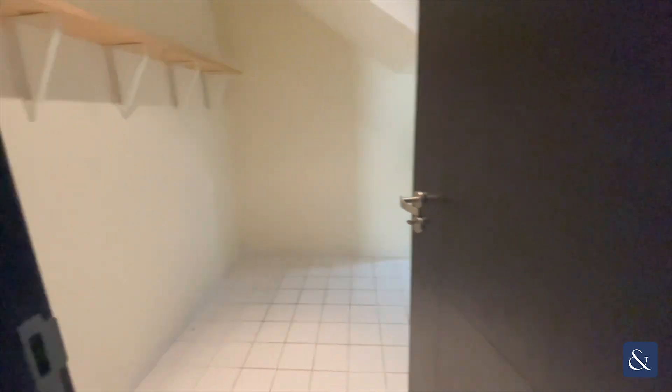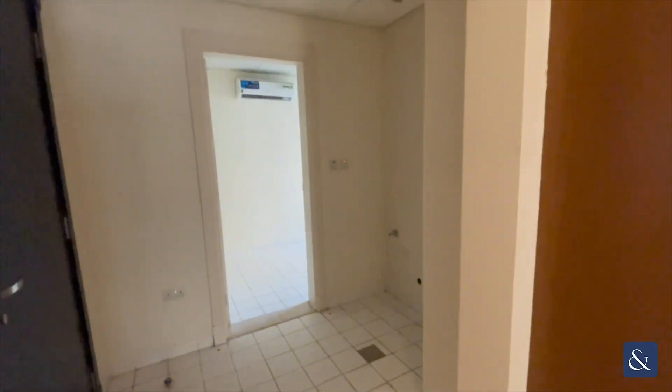You do have just an understorage area here, perfect for a pantry. Then obviously you've got your washer and you've got your maid's room just in there as well.